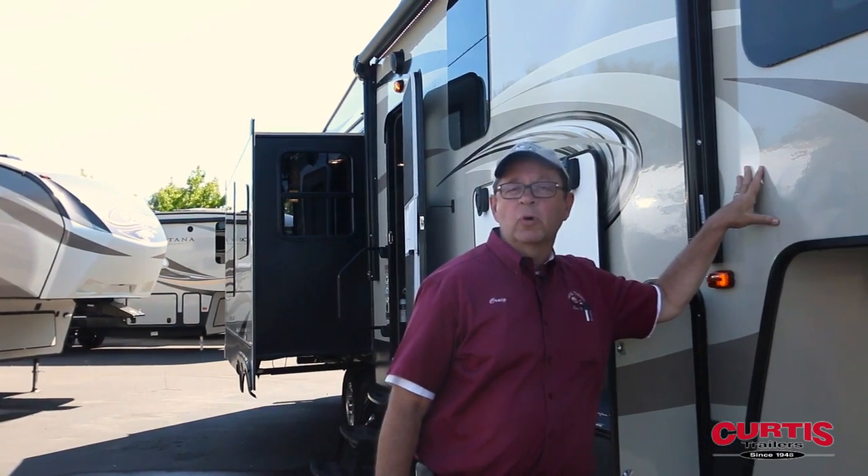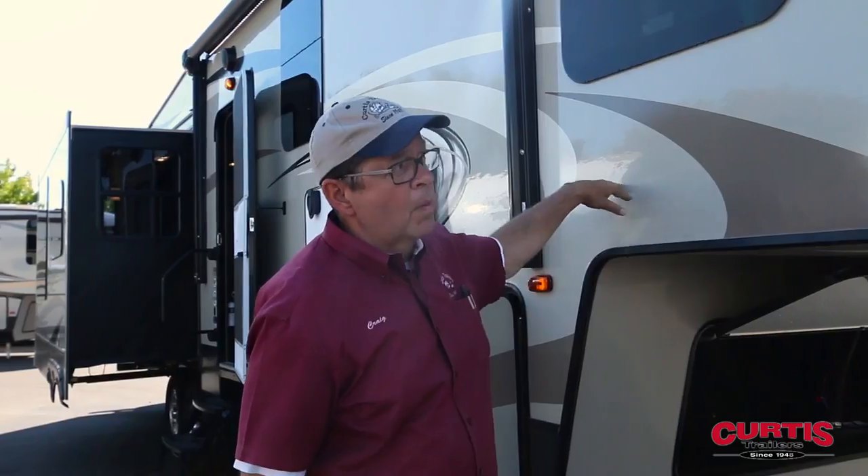Good morning. My name is Craig Tansky. I work for Curtis Trailers in beautiful Aloha, Oregon. I'm here to introduce the newest line to Cougar — the Cougar 341 RKI, the 'I' standing for an island in their rear kitchen.